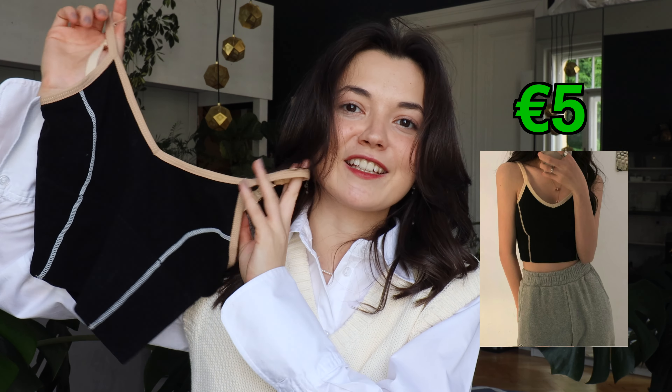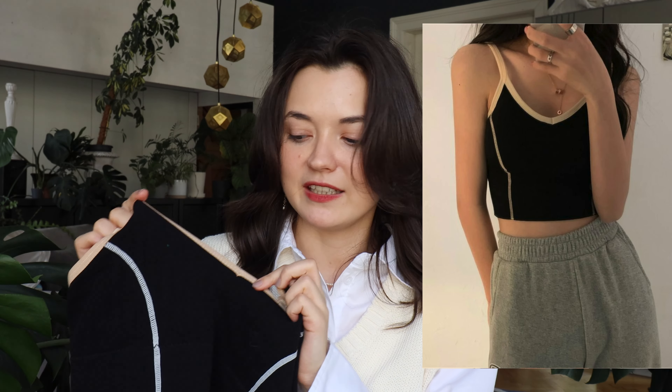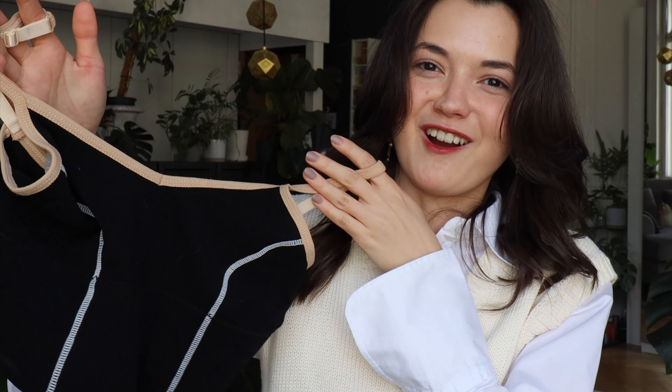Going from cheapest to most expensive, the cheapest item I got was only 5 euros for this cotton camisole top. That was the price when I purchased it — disclaimer, I've noticed that a few of the items have gotten a little bit more expensive. But back to the top, I was so excited for this, and when I opened it up it felt a little bit off. In the pictures the lining and the stitching looked like they were the same color, but they obviously aren't.